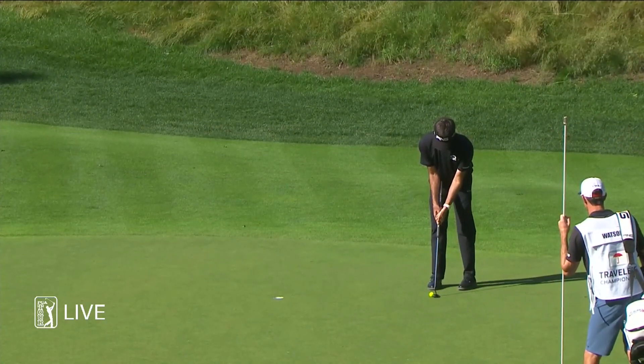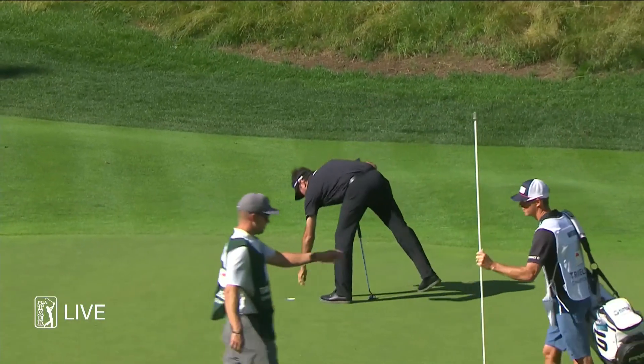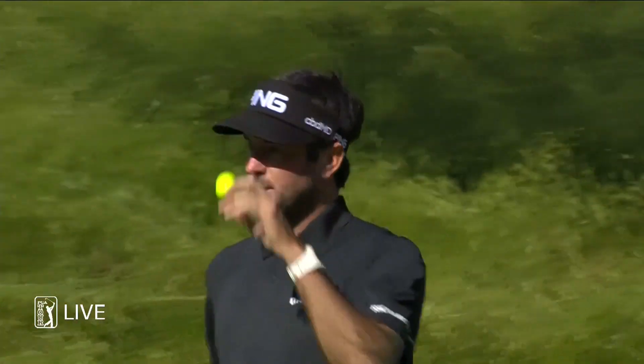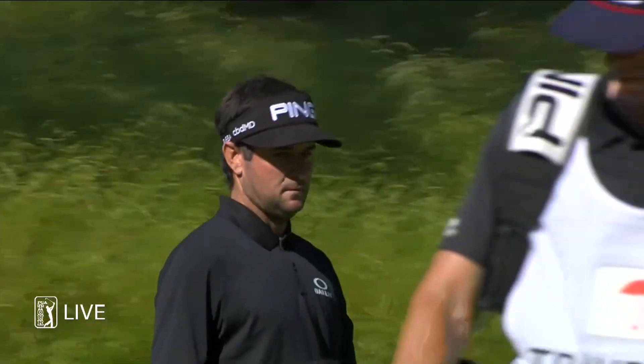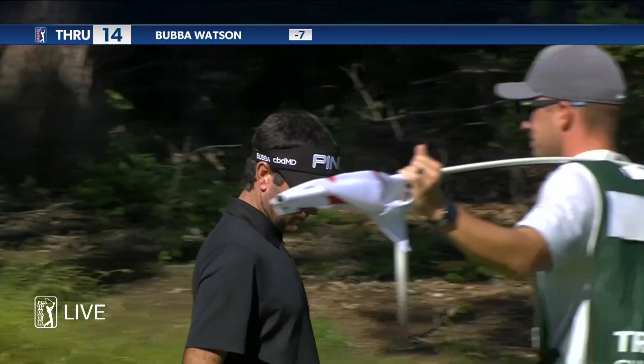See if Bubba can take advantage of that terrific approach shot at 14. I tell you, this arm lock putter of Watson's is rolling it well today. You wonder why he ever went away from it.